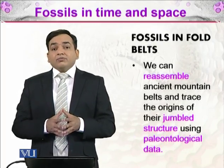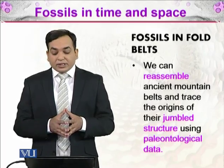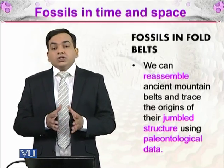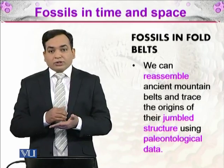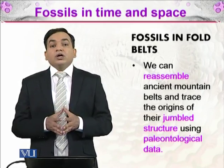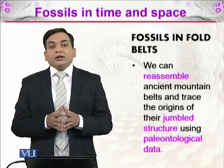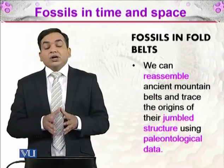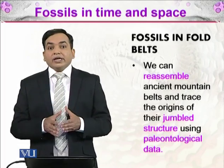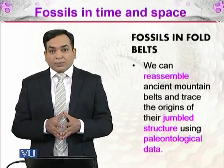With this information, we can reassemble ancient mountain belts and trace the origins of their jumbled structure using paleontological data. Whenever we have a deformed fossil, we can determine what sort of pressure or forces acted on it, and from the way it is folded or changed, we can deduce what sort of changes occurred in the tectonic plates at the time that fossil was in that area.